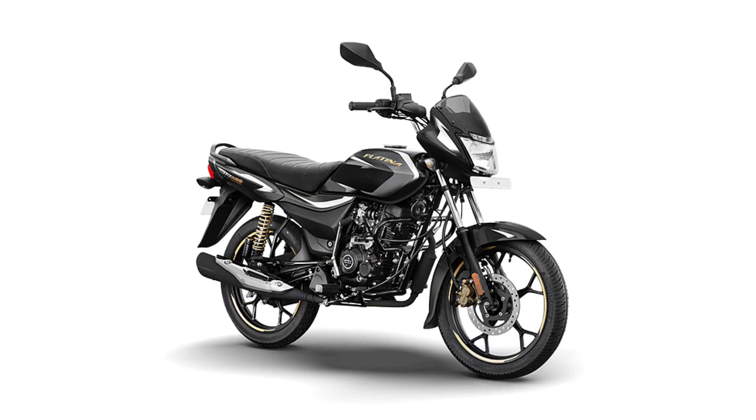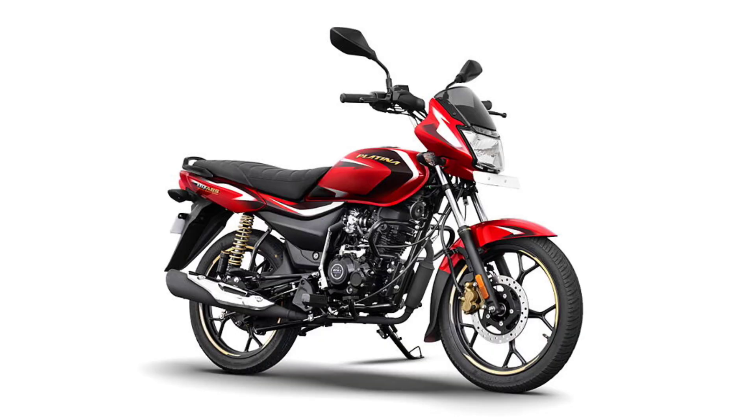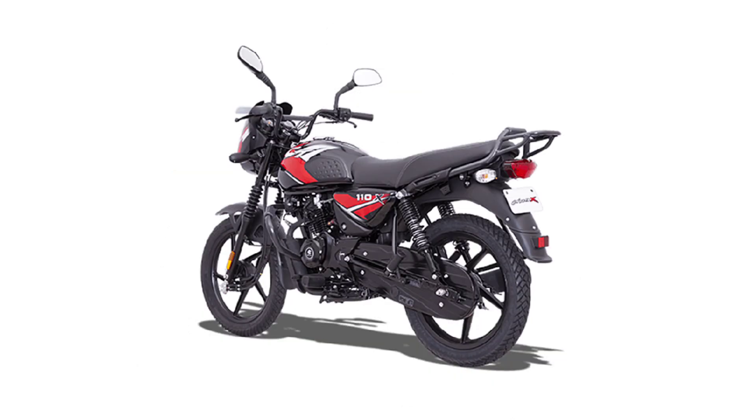This is a very basic bike with a mileage of 85 km per litre. There are disc options and hand guards available. It has a lot of useful features for a basic commuter bike.